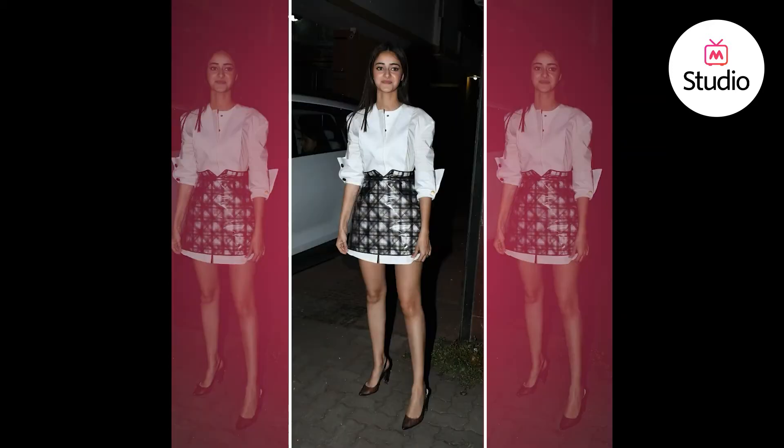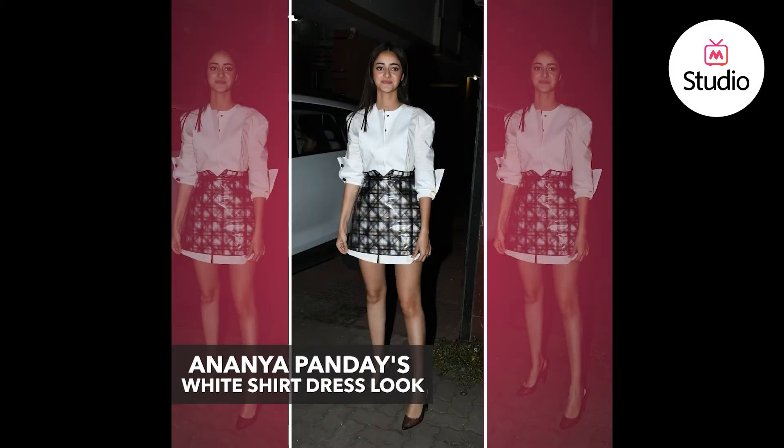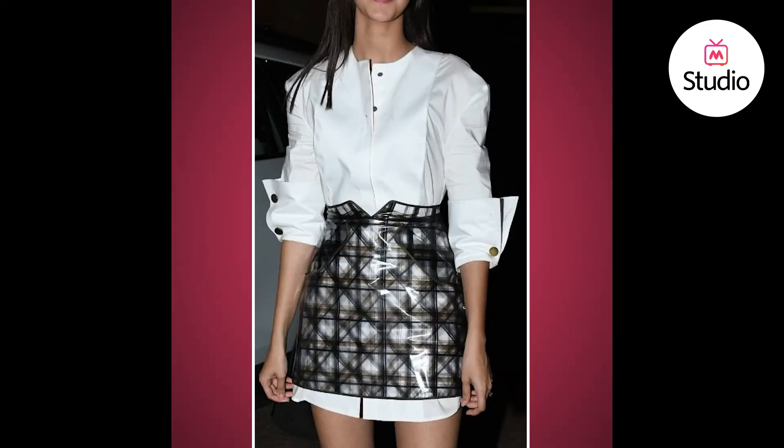So recently Ananya Pandey has been killing it with her promotional looks. For her recent appearance, she was seen wearing Leo and Lynn separates which taught us how to use your oversized white shirt — a long-line white shirt — as a white shirt dress in something new.